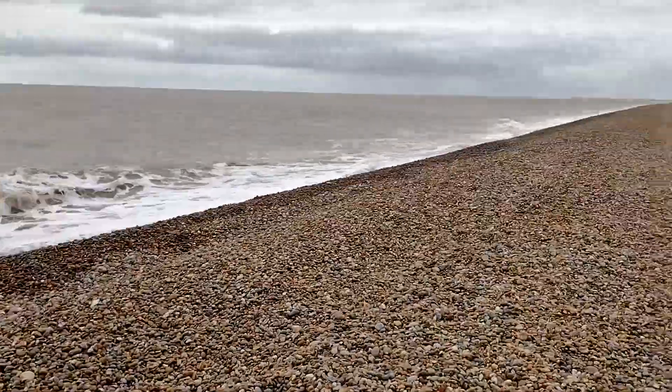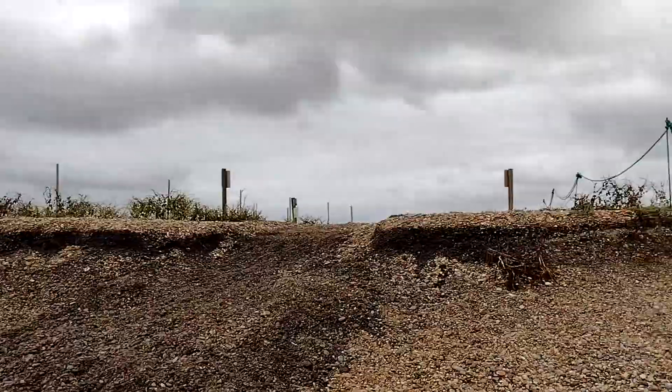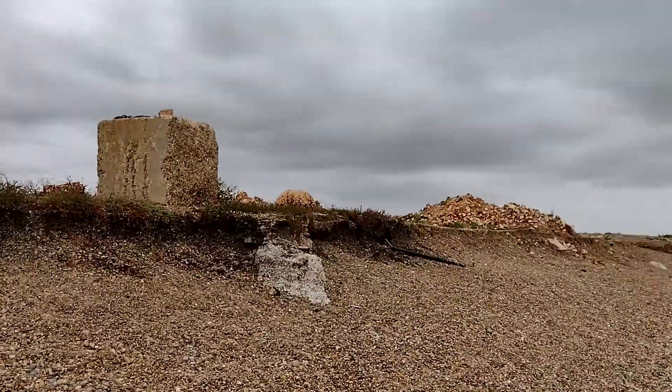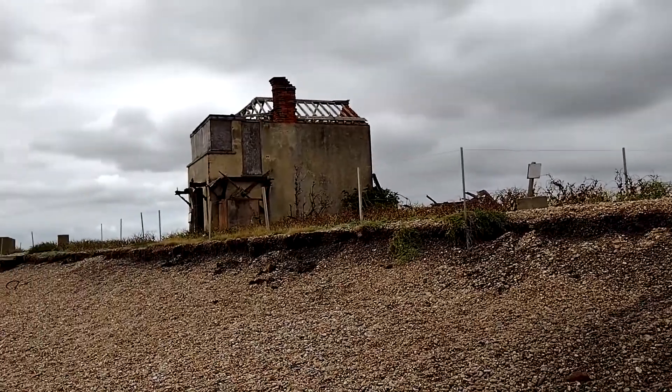Looking along, we've got collapsed buildings on the shoreline here as well. Obviously the lighthouse was there - how close it was to the sea. It was being held up with sandbags.